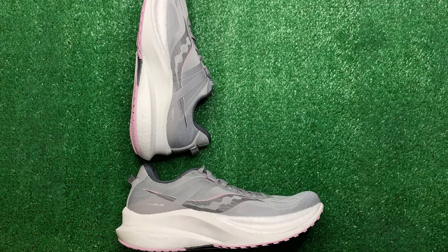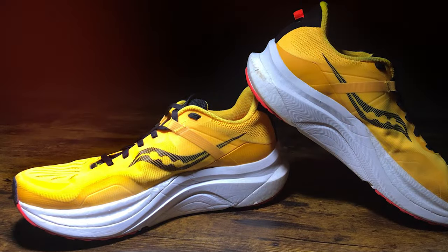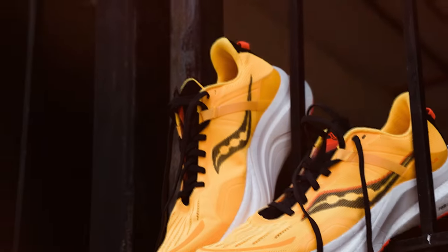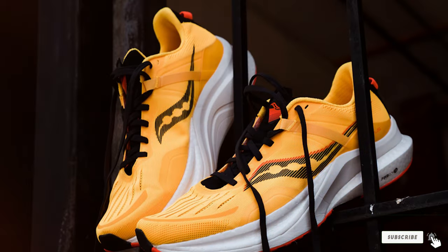Available in a range of colors, the Saucony Women's Tempus allows you to express your personal style while enjoying the benefits of a reliable and comfortable sneaker. Whether you are running errands or taking on your daily workout, you can trust the Tempus to keep you steady and stylish. Step out in confidence and comfort with these classic kicks.